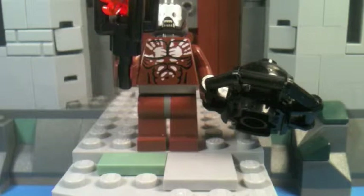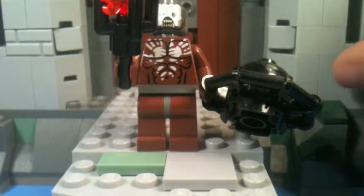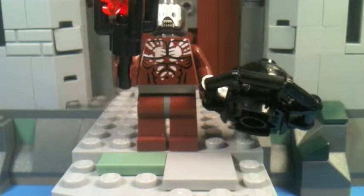Next we have our Uruk-hai Berserker — these are the bad guys in Lord of the Rings, and this is an exclusive minifigure. In the movie they're kind of like kamikazes — suicide bombers. They wear no armor and basically just run full speed into a wall carrying bombs and torches. Everyone cheers for them and then they blow up the wall and kill themselves.